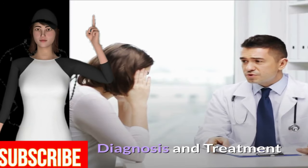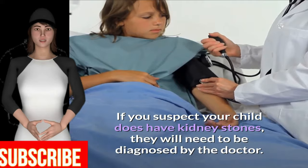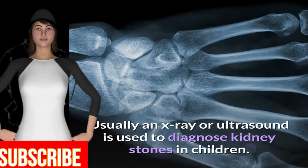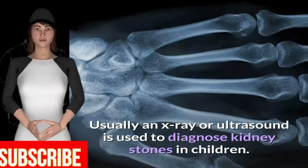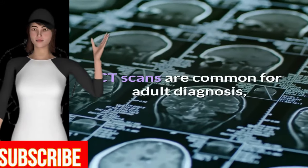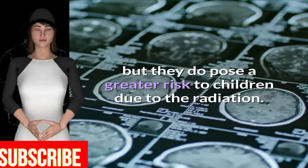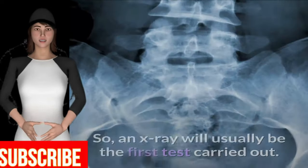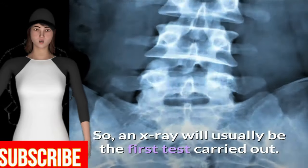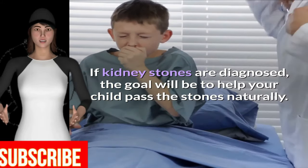Diagnosis and Treatment. If you suspect your child does have kidney stones, they will need to be diagnosed by the doctor. Usually an X-ray or ultrasound is used to diagnose kidney stones in children. CT scans are common for adult diagnosis, but they do pose a greater risk to children due to the radiation. So an X-ray will usually be the first test carried out. If kidney stones are diagnosed, the goal will be to help your child pass the stones naturally.